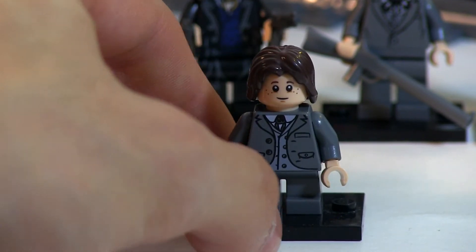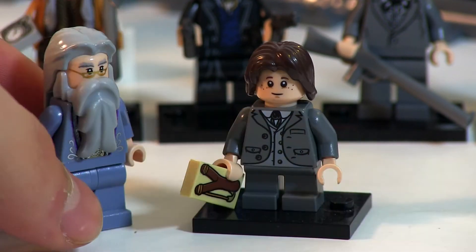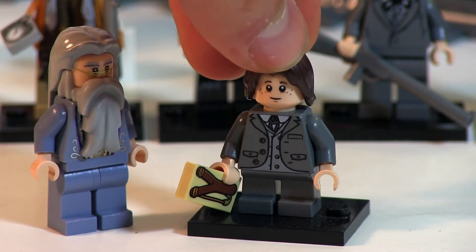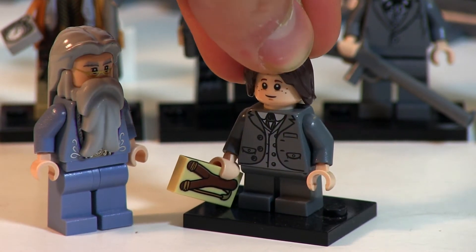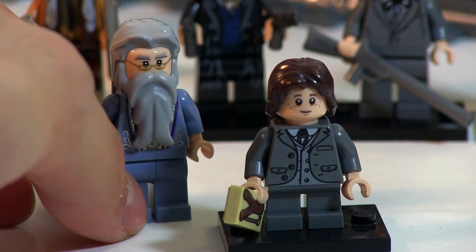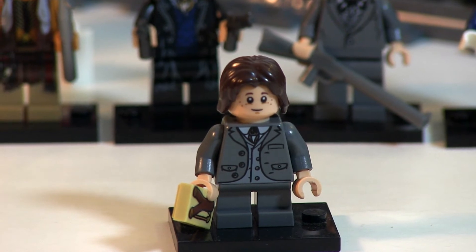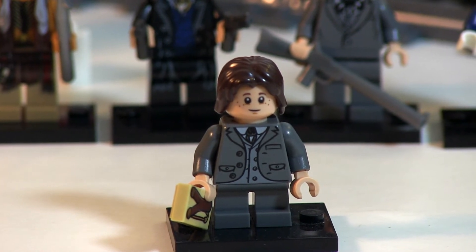This is an obscure reason, but I really like this minifigure because he reminds me of little Lord Voldemort from the Half-Blood Prince — when you see him as a kid in the flashback with Dumbledore. Either way, he's a great figure. He's got Aragorn's hair, which makes him a boss, and his printing is very detailed.